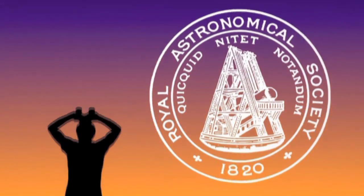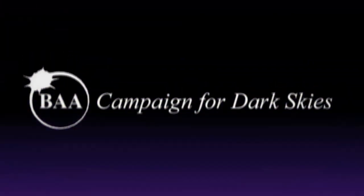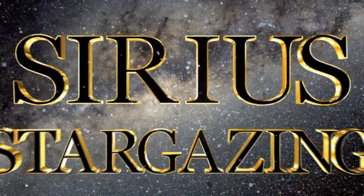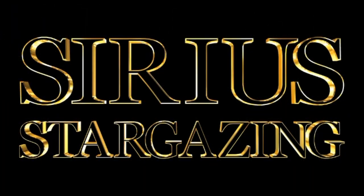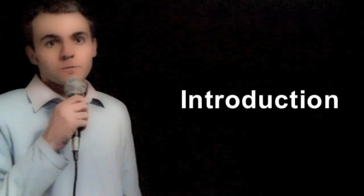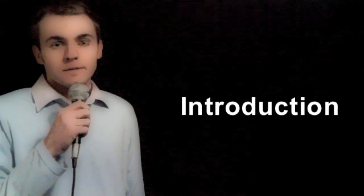Hi, this is Phil Plait, the Bad Astronomer, and you are watching Serious Stargazing. Hello and welcome to this introduction to Serious Stargazing. I'm TK, I'm an astronomy educator, and my ambition in life is to bring the stars to as many people as I possibly can.